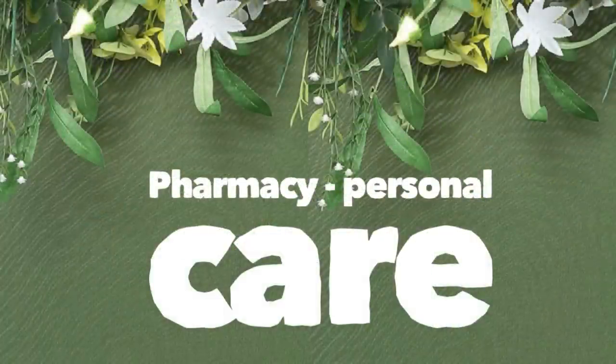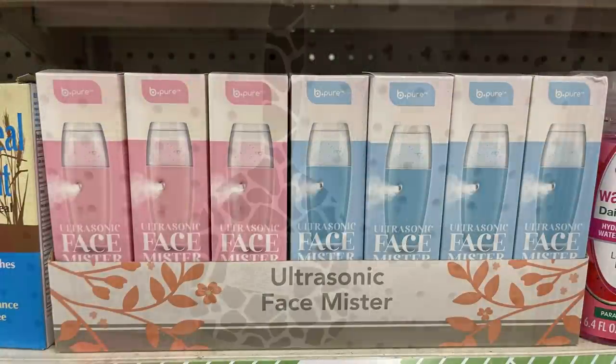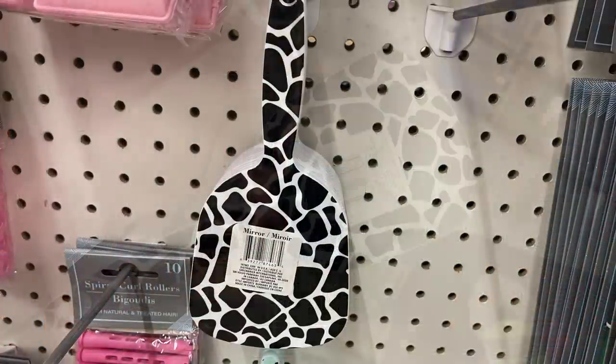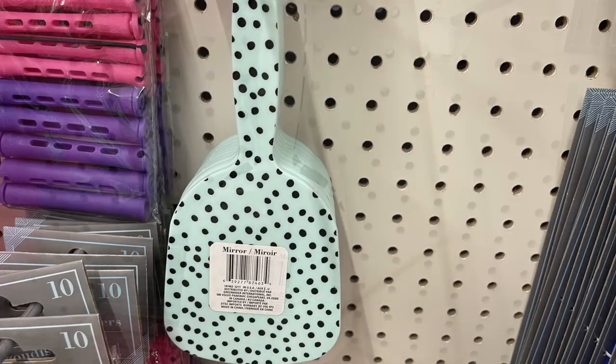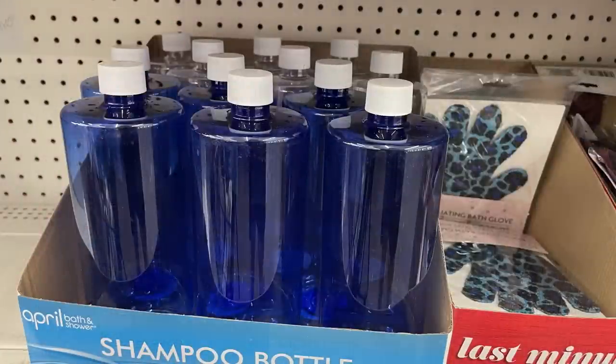For pharmacy and personal care, they had more of the ultrasonic face misters — rechargeable, and my daughters absolutely love these. They use them almost every day and they work really well. We've got some new mirrors with animal print on the outside: black and white print, mint green with black polka dots, and pink with cheetah print.